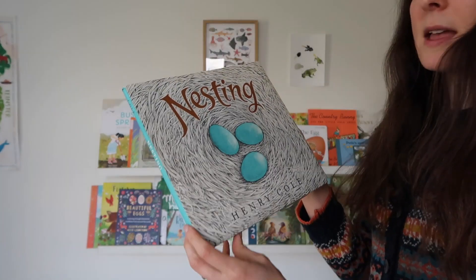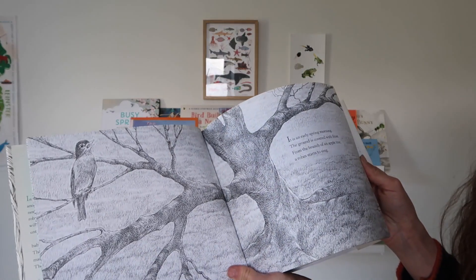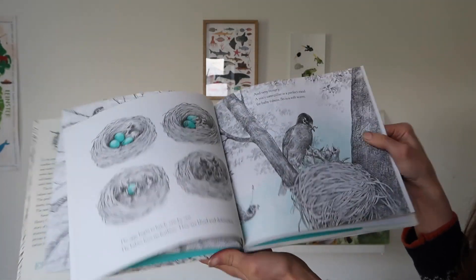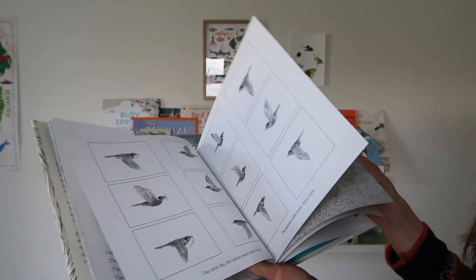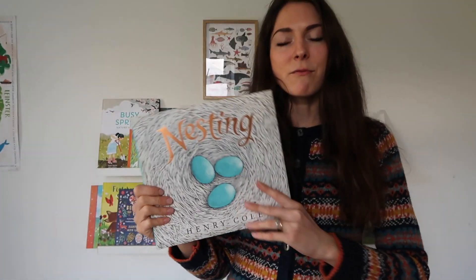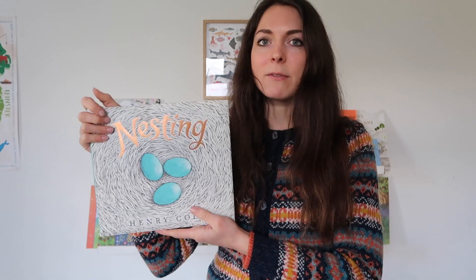Next up is this beautiful book — Nesting by Henry Cole. This is an American book so the robin in it is an American Robin. It's a beautiful story about these robins that find each other, they build a nest, they lay a beautiful egg in it, the mummy sits on the egg, and eventually the chicks come out. They have to protect the nest through the year, the birds learn to fly, and predators come and go. It goes all the way into autumn and then through winter as well — a beautiful story that encapsulates the whole concept of birds nesting and the progression from egg to bird. Both my boys love this.